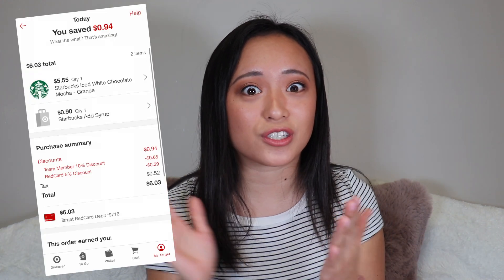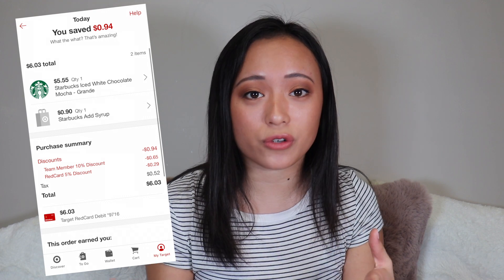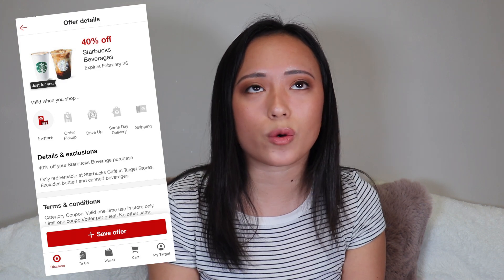If you have a Target Red Card, you get 5% off at the Target Starbucks. Employees also get their 10% discount there. The app sometimes has promotional deals like 20% off Starbucks brewed coffee or frappuccinos. You can stack the 20% promo, the 10% employee discount, and the 5% red card discount together, so saving money on Starbucks is very doable.